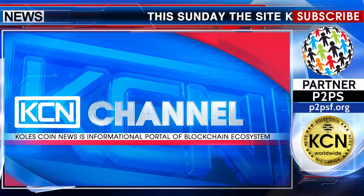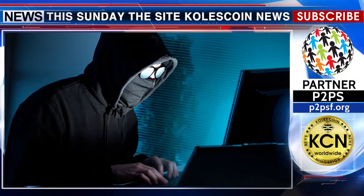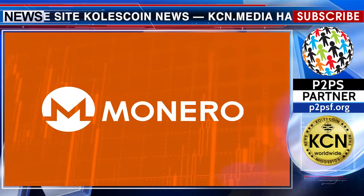This Sunday, the site KaliSkan News KCN Media has repealed attempts to install a hidden cryptominer of the Monero cryptocurrency into the BrowserLoud plugin.